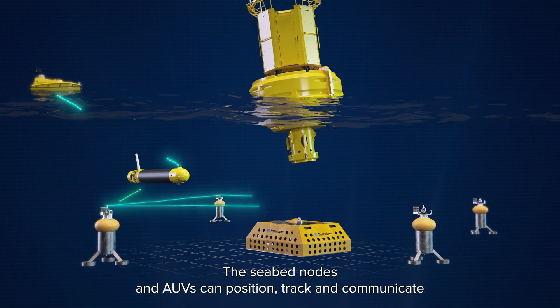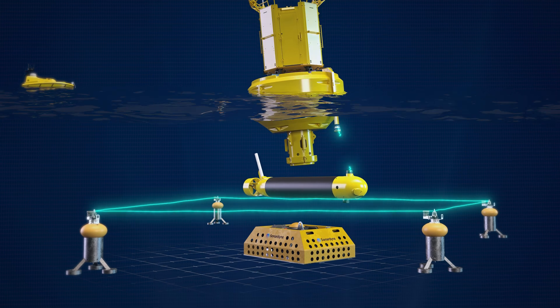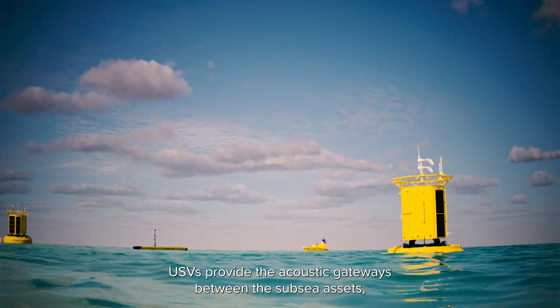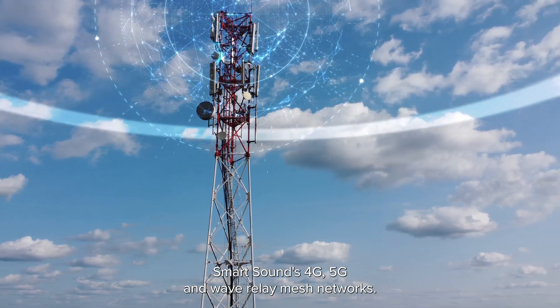The seabed nodes and AUVs can position, track and communicate with each other acoustically within the array's coverage area. Transceiver systems fitted to buoys and mobile USVs provide the acoustic gateways between the subsea assets, SmartSound's 4G, 5G and wave relay mesh networks.